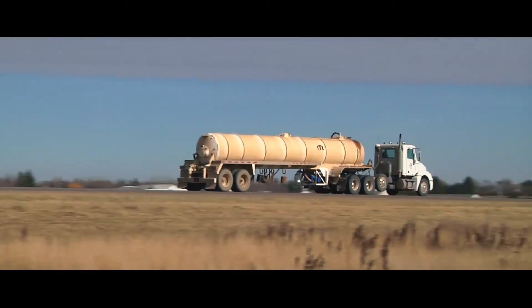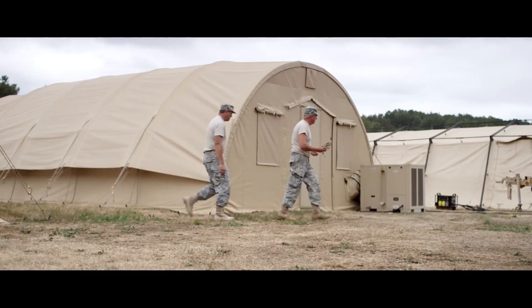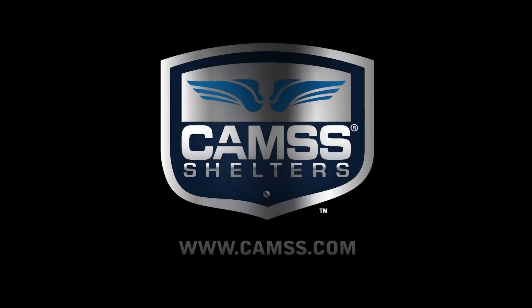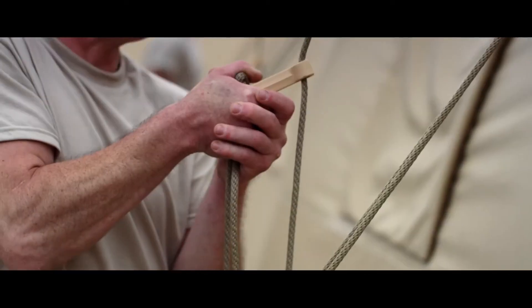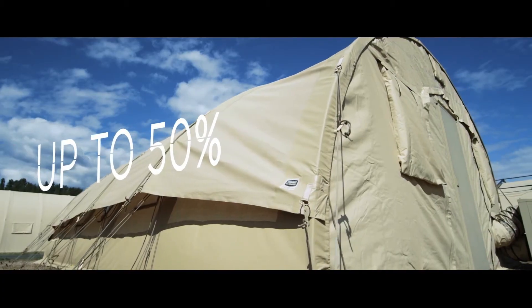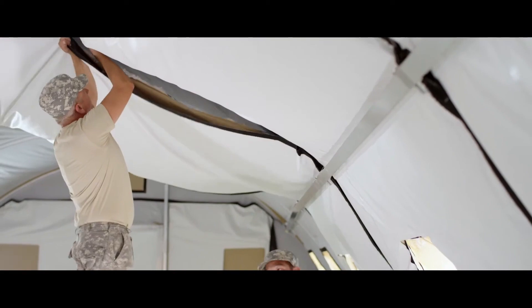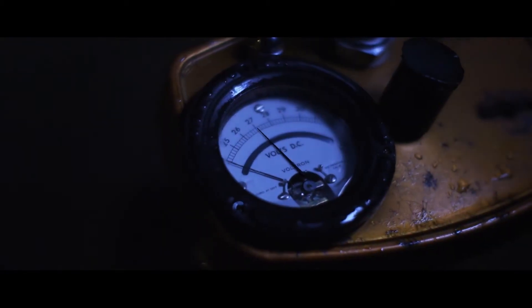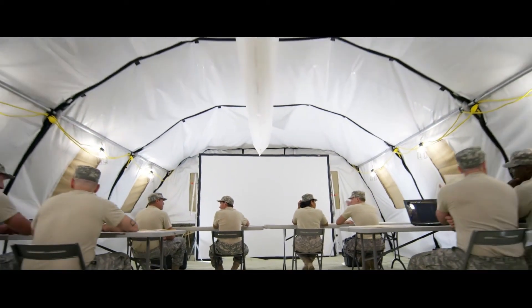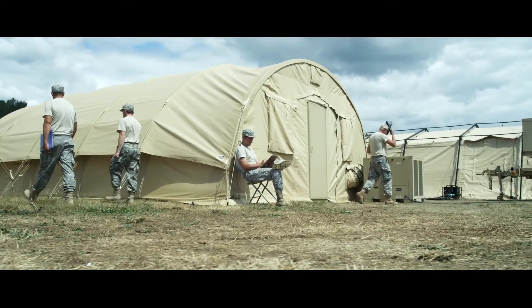CamSES shelters combines innovative engineering with practicality, ensuring their products are durable, efficient, and easy to assemble. Whether you need a compact shelter for quick setup or a spacious, modular facility for specialized tasks, CamSES offers reliable solutions to meet diverse operational requirements. CamSES shelters delivers portable structures that are trusted by military organizations worldwide. With options like the fast-deploying Q series and the versatile EX series, they provide high-quality, adaptable shelters designed to perform in the most challenging conditions.